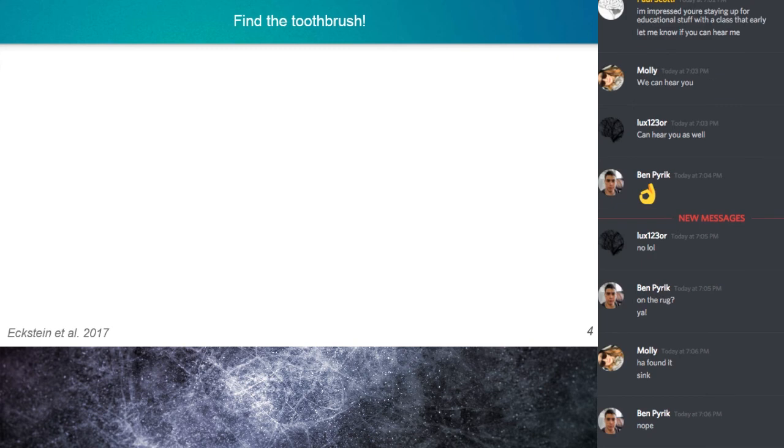Molly found it. It was on the sink. So let's talk more about what this demo is supposed to show.